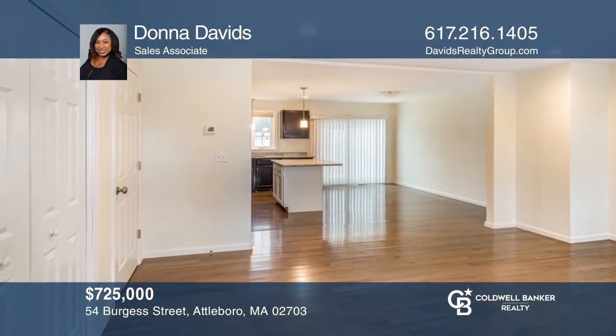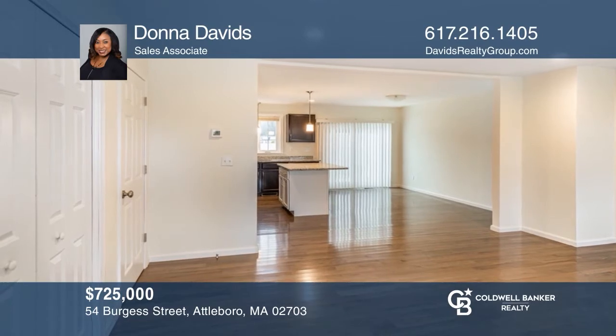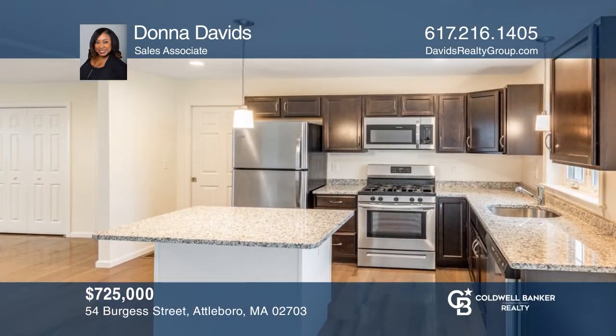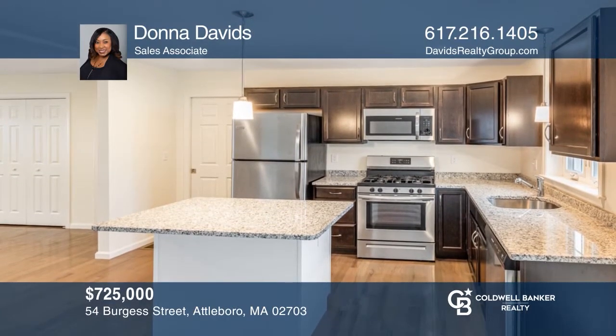This recently built condo is located in Attleboro, with each unit boasting hardwood floors on the first floor and a basement. Find out how you can get the keys by contacting Donna Davids.